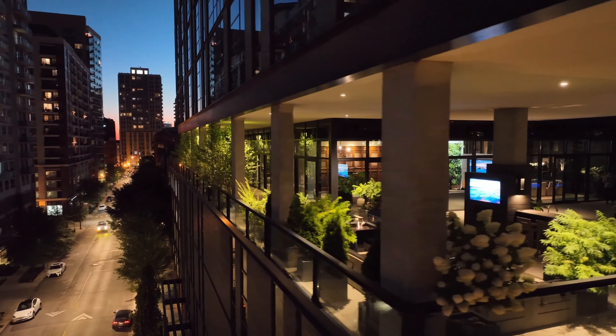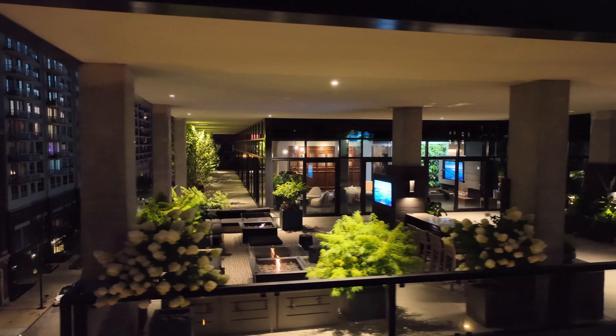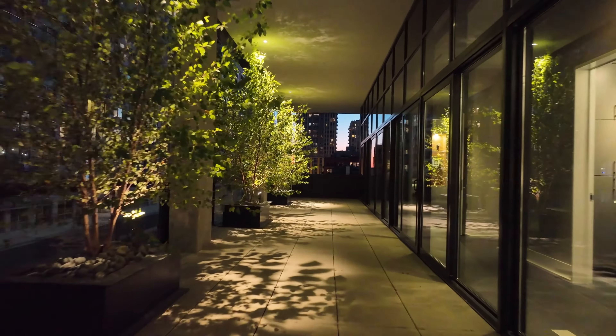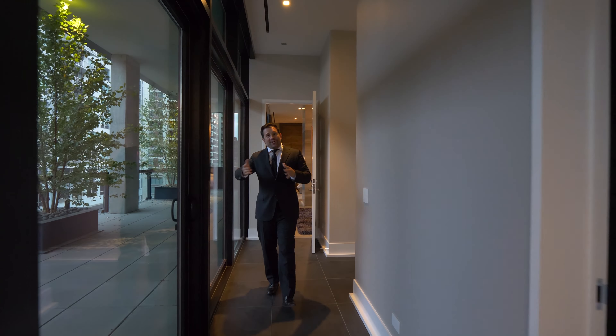The floor plan for this entire unit is a square. Three sides of that square are floor-to-ceiling glass windows with sliding doors, so you can go in and out very easily all around.